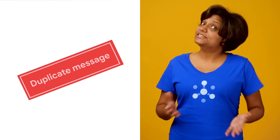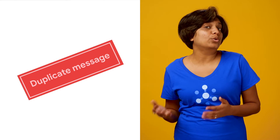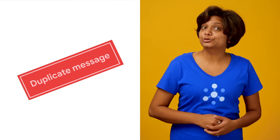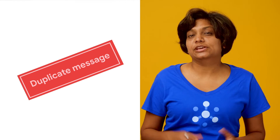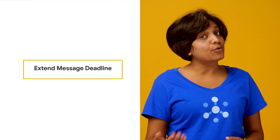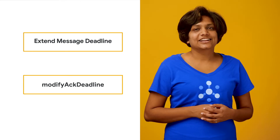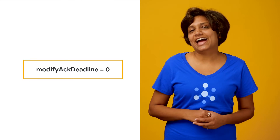There could be times when you see duplicate messages from PubSub. This usually happens when you acknowledge a message before its acknowledgement deadline has expired, so PubSub resends the message, leading to duplicates. You can detect this behavior in Stackdriver by monitoring the acknowledge operations with the expired response code. To reduce the duplication rate, extend the message deadline. Some client libraries handle this automatically, but if you are building your own client library, use the modify-ack-deadline method to extend the acknowledgement deadline. On the other hand, if you want to force PubSub to retry a message, just set modify-ack-deadline to zero.